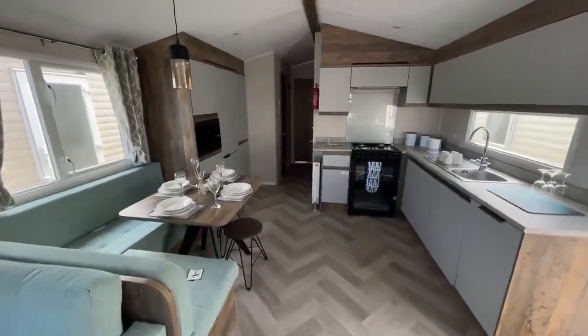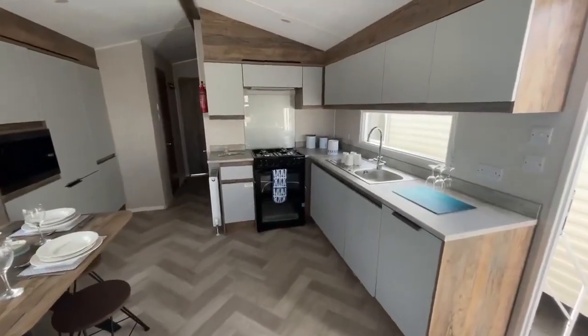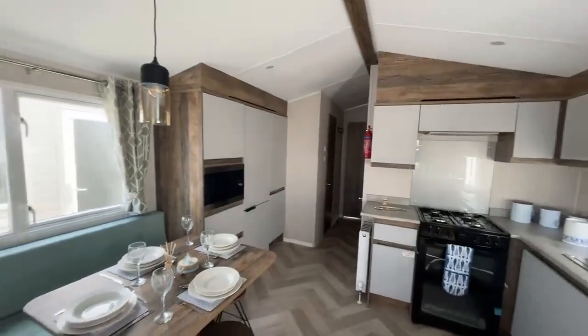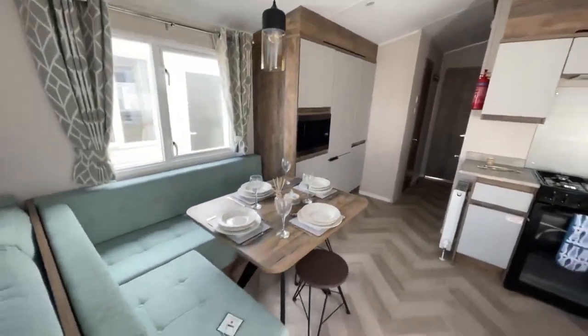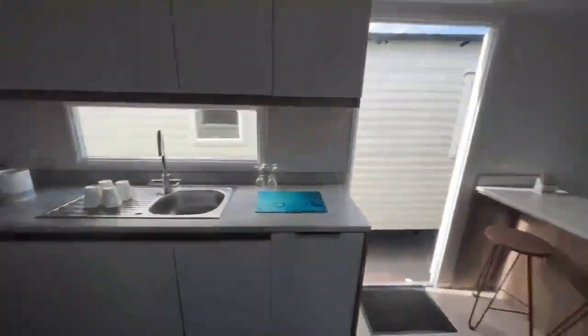Next you've got your kitchen diner. As you can see you've got lots of storage space around the room. You've got an integrated dishwasher, your gas cooker and an integrated microwave as well, and then you've got your fitted bench seating dining area and a breakfast bar just opposite as well.